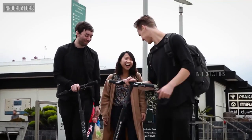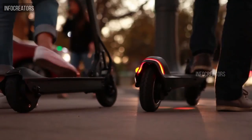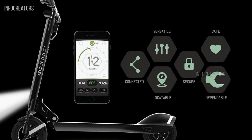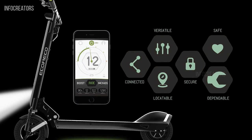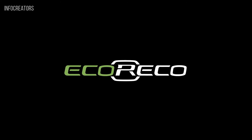We envision a world where you can move freely and easily, at a pace that allows you to explore your surroundings to the fullest and socialize as you like. Back us now. Let's make your world greener and more enjoyable, one EcoRico ride at a time.